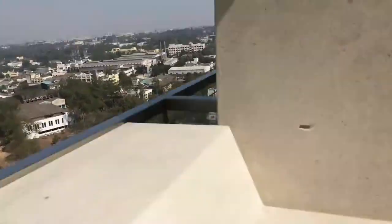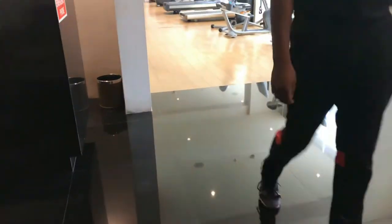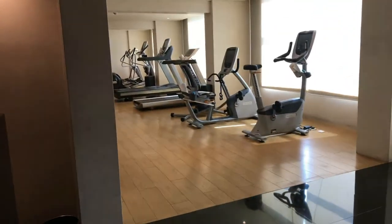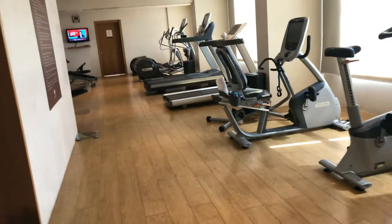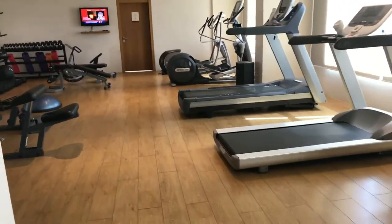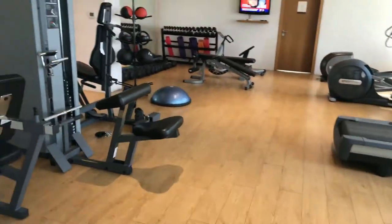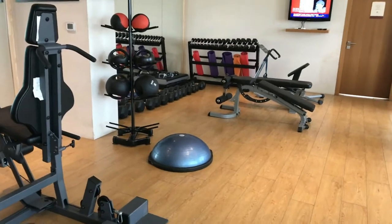Now let us head to the gym they have. This is the gym the Double Tree has. It is equipped with all the equipment — treadmills, cyclers, bars, weights, and all that.